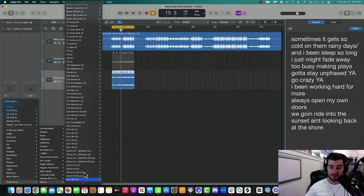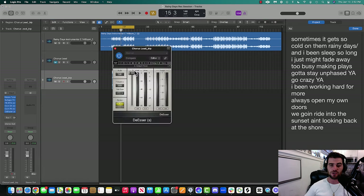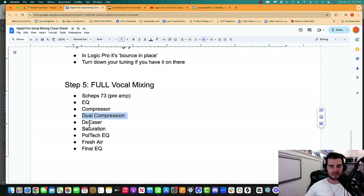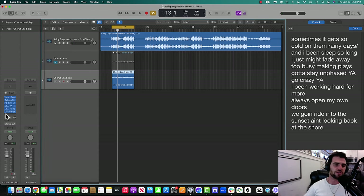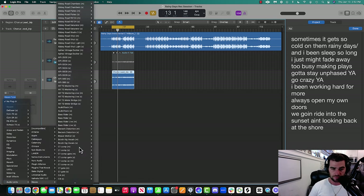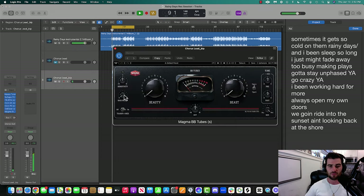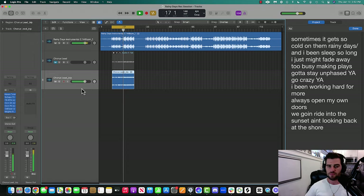Next thing we'll do is a de-esser again. Yes, I know we did it already, but we're going to do it again just to make sure we catch everything we need. Then after that, some saturation. You could use a distortion plugin, a chorus plugin — there are all these different modulation plugins. I'm going to use one from Waves called Magma BB Tubes.